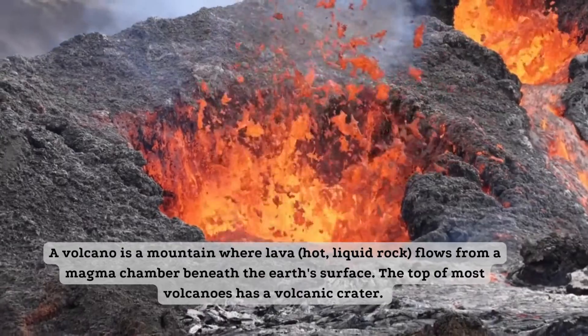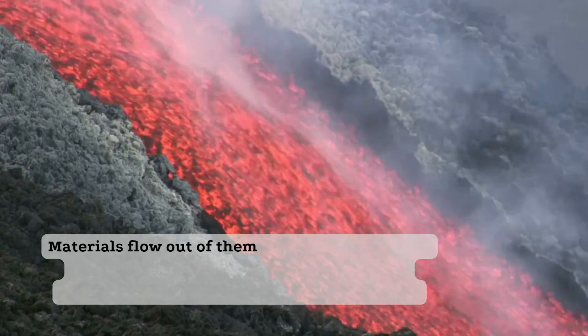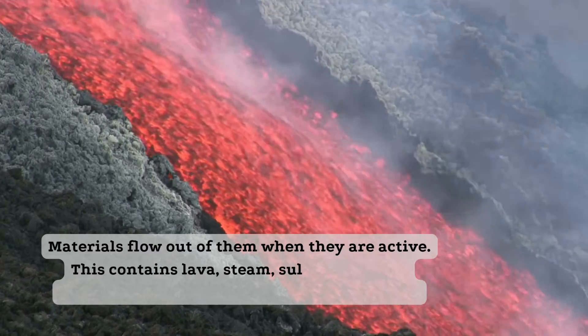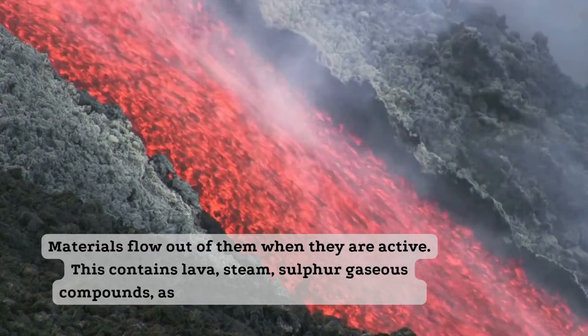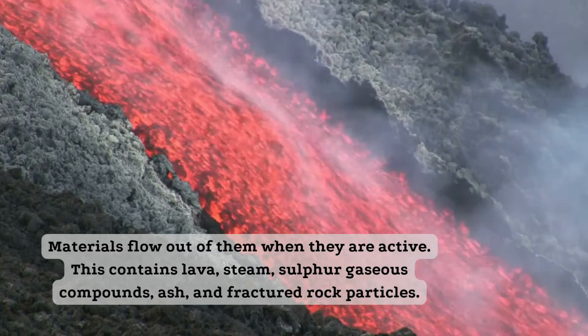The top of most volcanoes has a volcanic crater. Materials flow out of them when they are active. This contains lava, steam, sulfur-gaseous compounds, ash, and fractured rock particles.